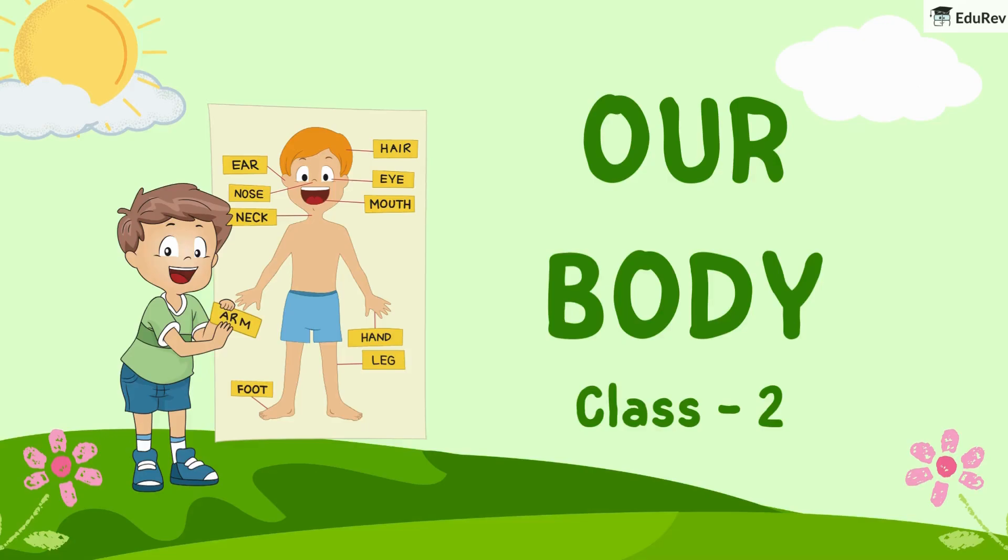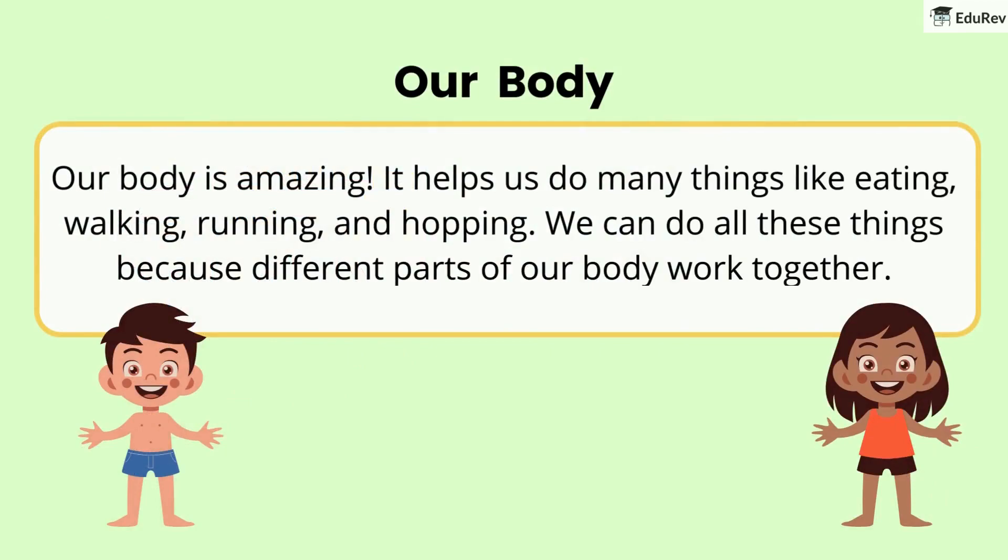Hello students, today we are going to study our body. Our body is amazing. It helps us do many things like eating, walking, running and hopping. We can do all these things because different parts of our body work together.